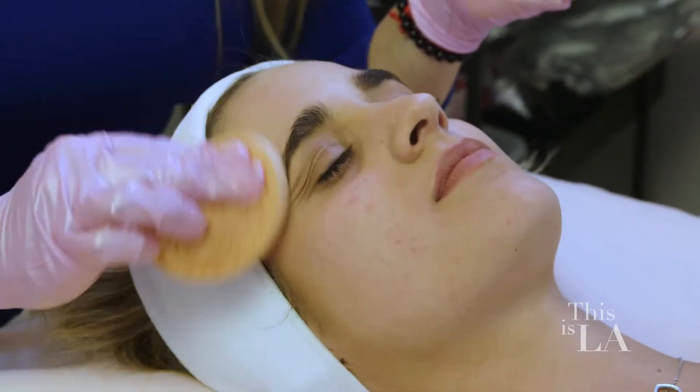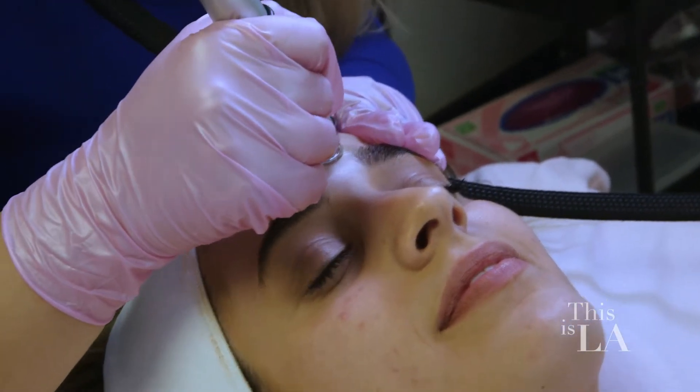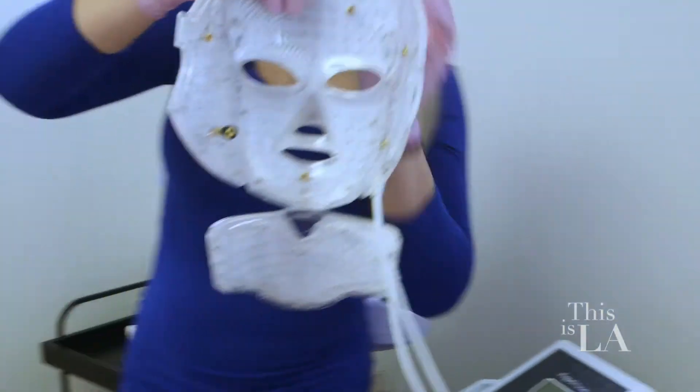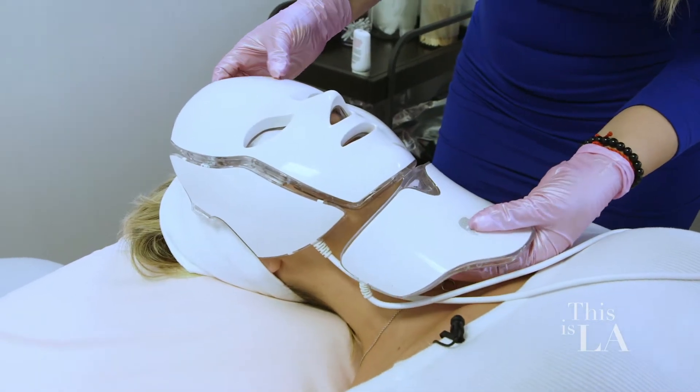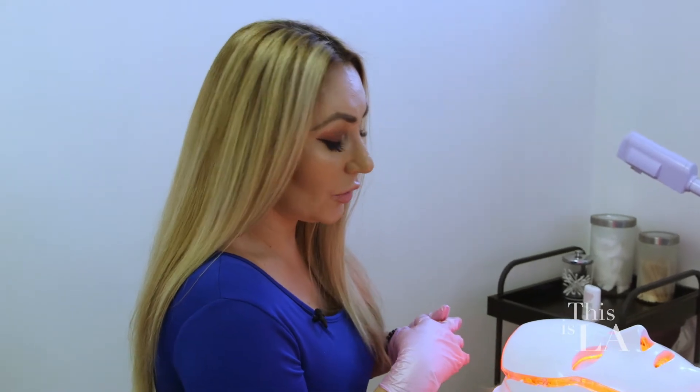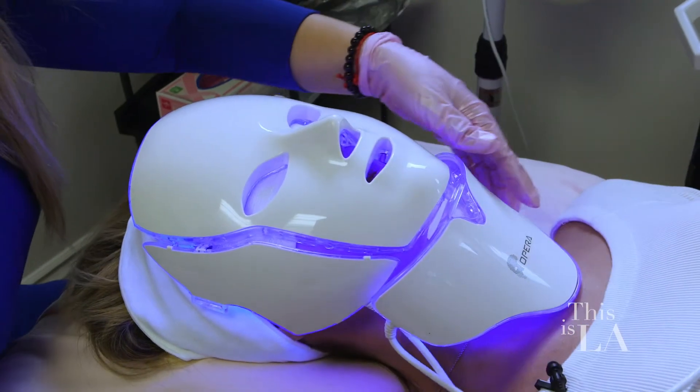We're gonna do the aqua facial — that's pretty much scraping the skin and sending antioxidants into the top layer. This is gonna help for collagen production, and anything that I put on the skin is gonna penetrate deep down into the layers of the skin.